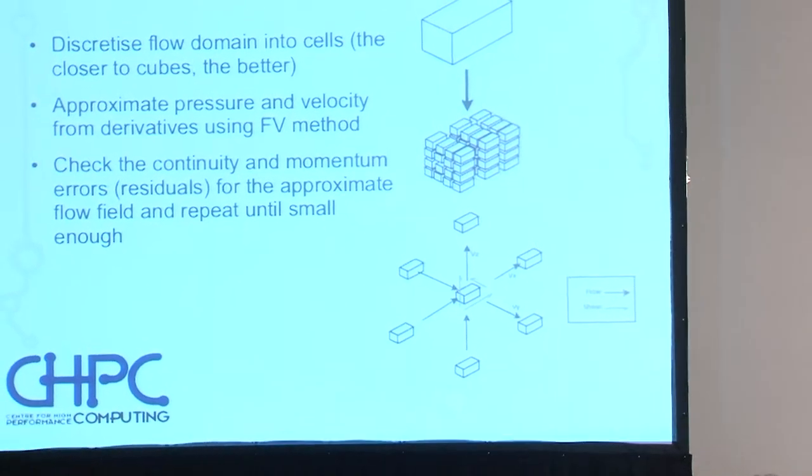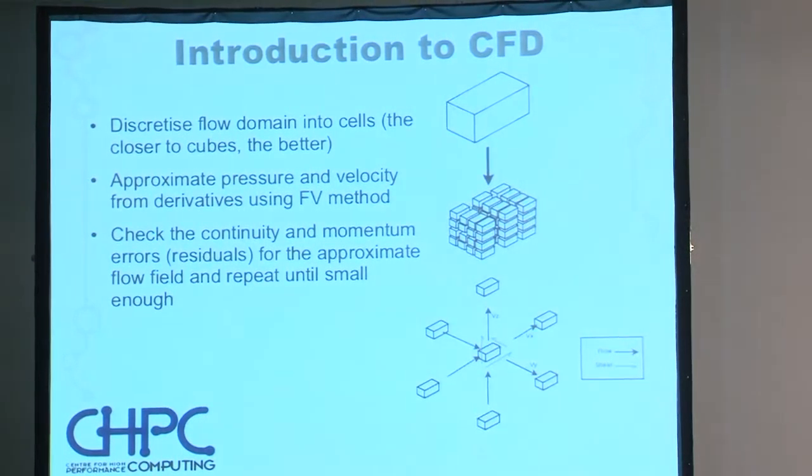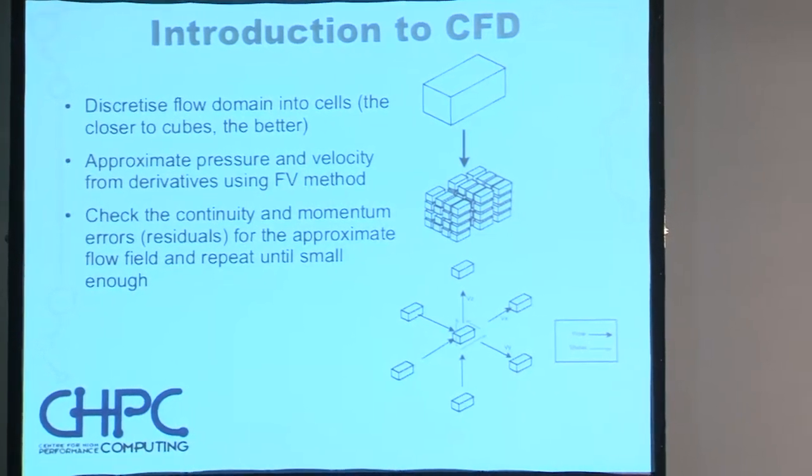The way we derive an approximate numerical solution is this: a block represents a block of fluid — it might be a piece of ventilation duct. We break that block up into smaller blocks — that's the process of discretizing it into a mesh or grid. We then look at each block and its neighbors and approximate the derivatives of the velocity and pressure using the finite volume method. We then solve a large system of linear equations giving us velocity and pressure. We check back against the continuity equations, find the residual, correct according to its size and direction, and repeat the entire process until the residual drops to some arbitrarily small value considered accurate enough.